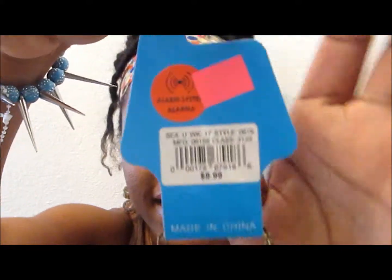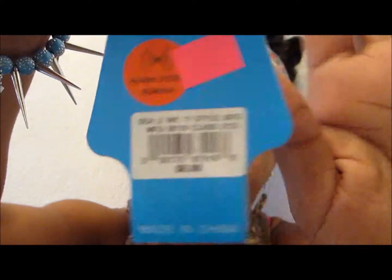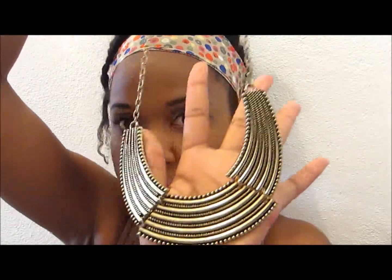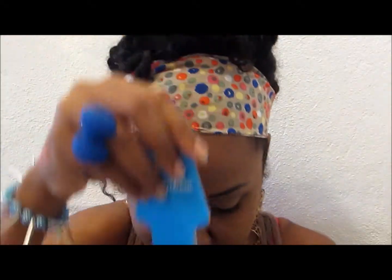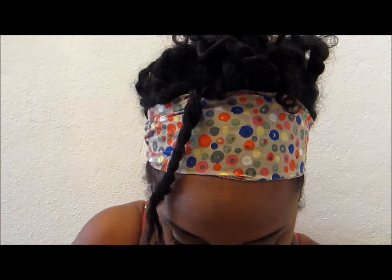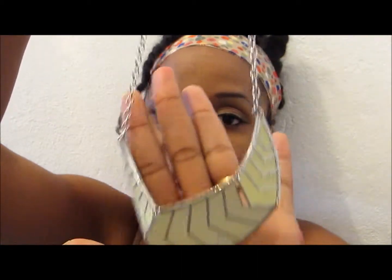I also got two chains on sale. The first was originally $8.99 and I got it for two dollars — it's a nice gold chain. The second one was originally $6.99 and I also got it for two dollars.